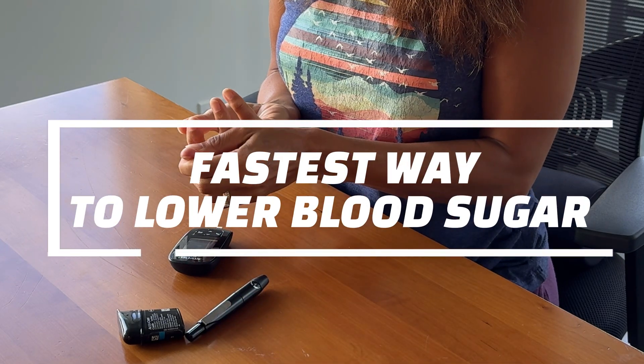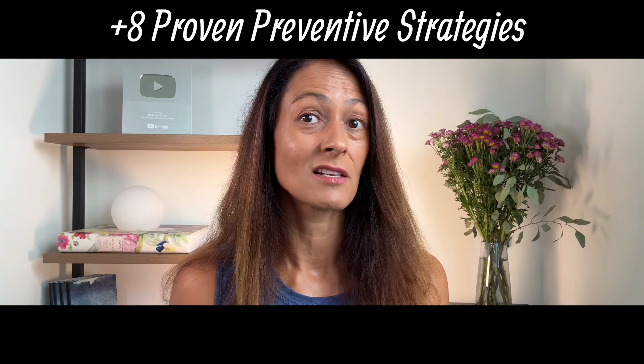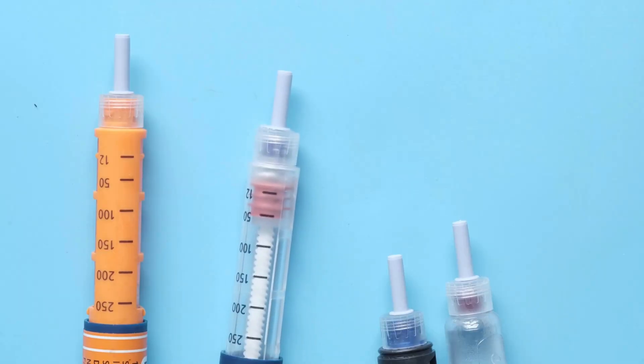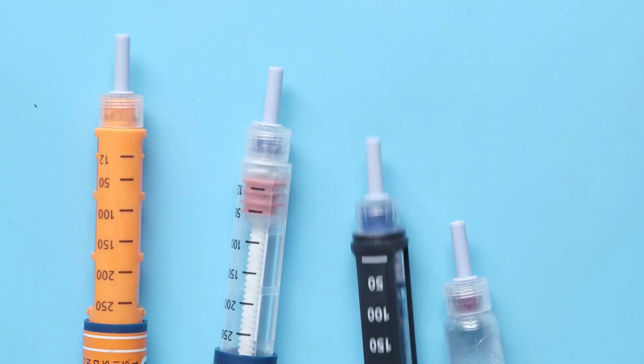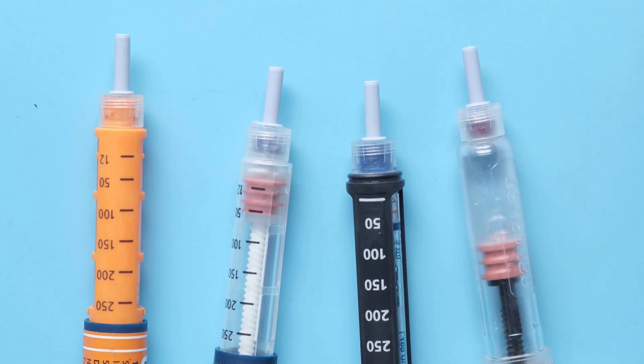If your blood sugar is high right now, what is the fastest way to bring it down? No matter what type of diabetes you live with, this video will show you how to lower your blood sugars fast. I'll also show you eight proven strategies on how you can help prevent those highs from happening in the first place. I'm not a doctor, but I've been living with type 1 diabetes since 1997, so I've had close to three decades to really test out what works. And it's not all about insulin — some of these strategies work even if you don't take insulin, and a few of them might actually surprise you.